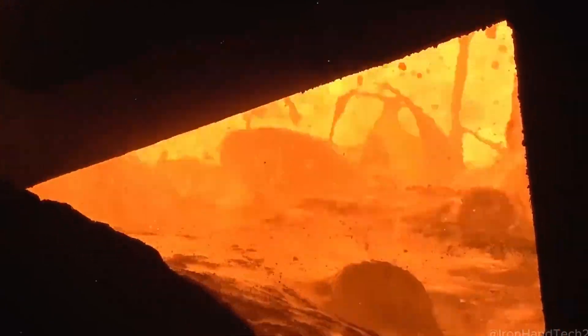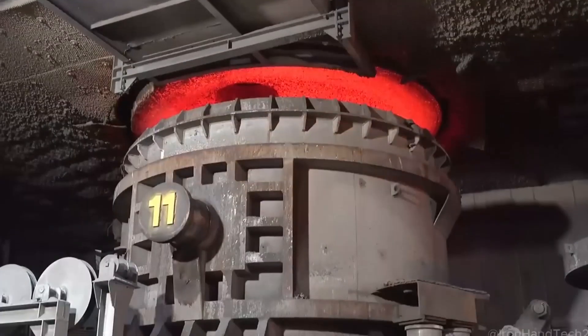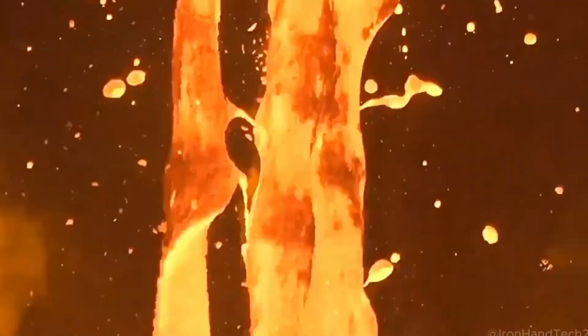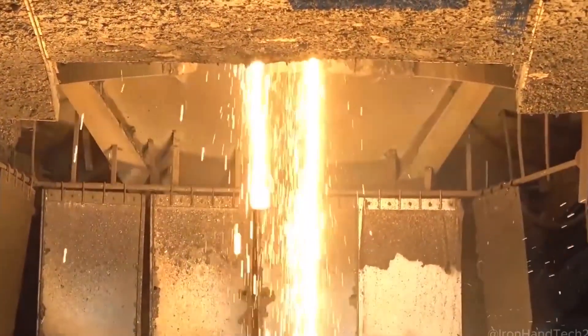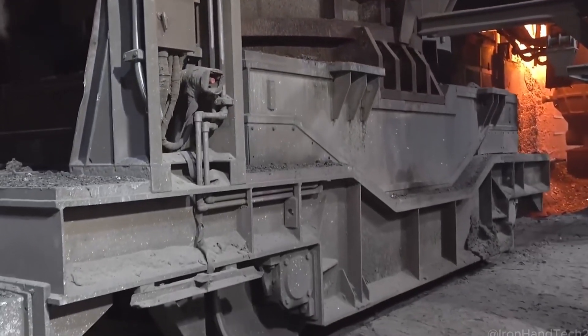Even though electric arc furnaces are a cleaner way to recycle steel, the industry is always looking for ways to improve. Some factories are now replacing coal-based fuel with shredded plastic and rubber, reducing waste while keeping the process just as effective. The steel is melted, but it's not ready yet. Before it can be shaped, it needs to be refined to make sure it's strong, durable, and safe for use in buildings, cars, and machines.